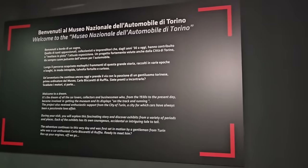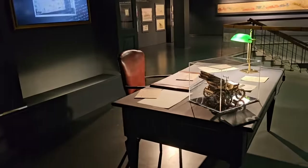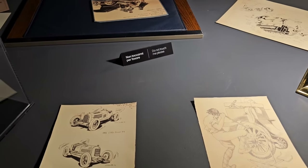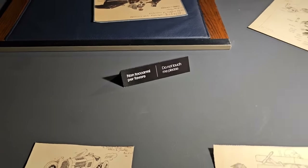The Museo Nazionale dell'Automobile di Torino - the National Motor Museum of Turin. A bit weird, there's a little video showing the founder of the museum and perhaps this was his desk. There's a sign saying 'non toccarmi' - do not touch me please. A phrase many of us need.